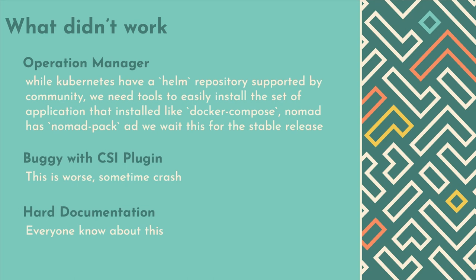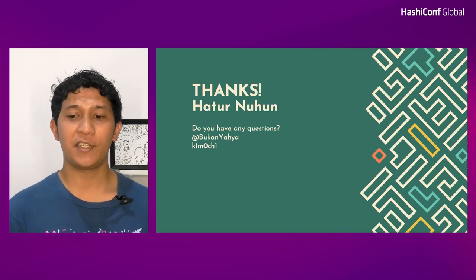For a whole 20 months of using Nomad, Consul agent, and Vault, we have a few things that didn't work well. Everyone knows Kubernetes has Helm, which is very helpful. In Nomad, they have Nomad Pack, and we hope to wait for the public release. Sometimes the CSI plugin crashes, and weirdly the instance also crashes. And lastly, the documentation is sometimes hard to understand. Everything I've shared is only the tip of the iceberg of our edge computing, and we would love to share more in the next year. That's it for me — thank you very much. Terima kasih. Hatur Nuhun.